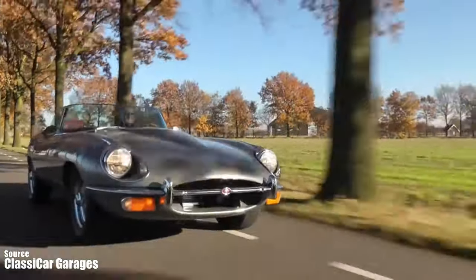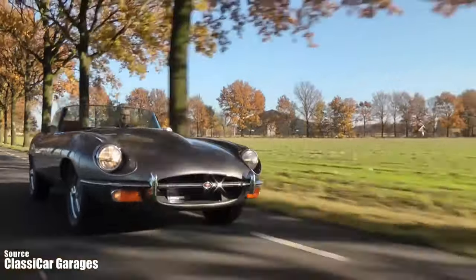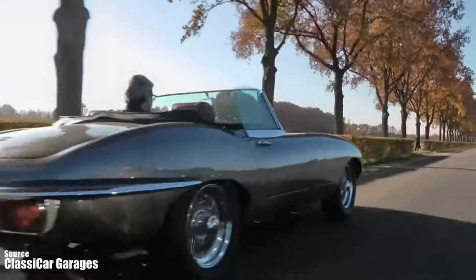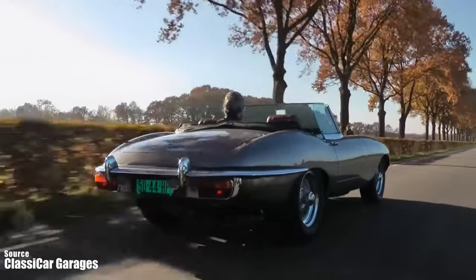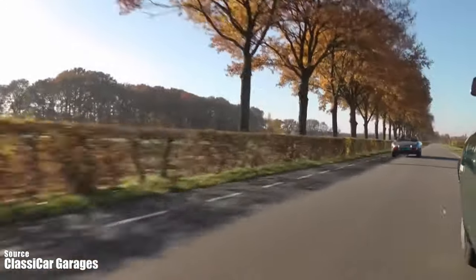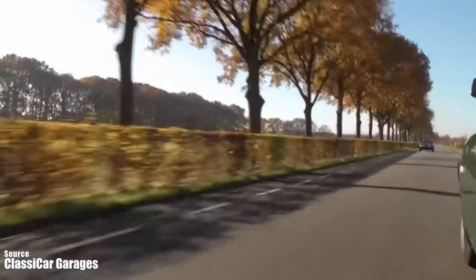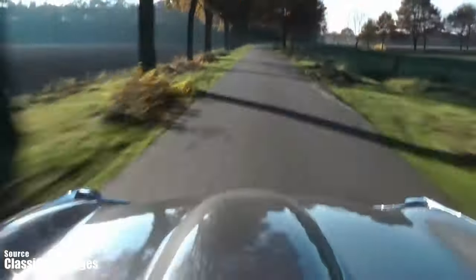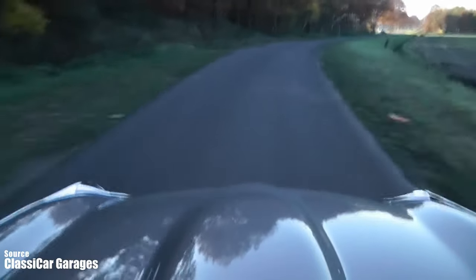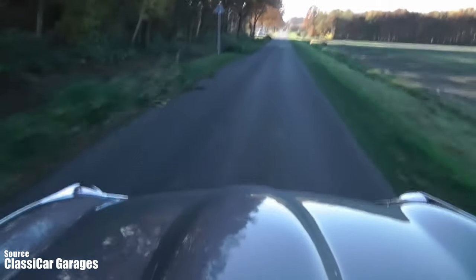Driving the E-type is an exhilarating and rewarding experience — totally out of this world. The car is light and agile and responds well to your inputs. The steering is direct and precise; you can point the car exactly in the direction you want, and it gives you good feedback from the road. The brakes are also effective, thanks to the all-four disc brakes.